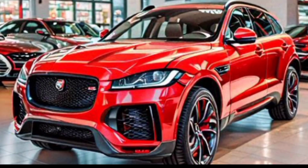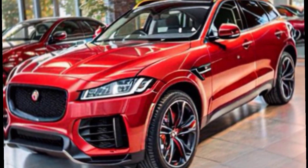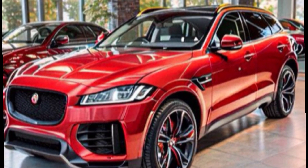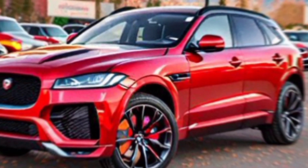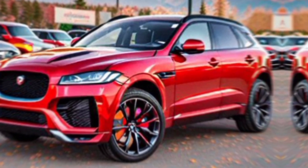Hey everyone, welcome back to the channel — MZ Car Club. Today we're getting up close and personal with a head-turner, a beast, a luxurious embodiment of red hot power: the 2024 Jaguar F-Pace SVR. Buckle up because we're about to set the streets on fire.